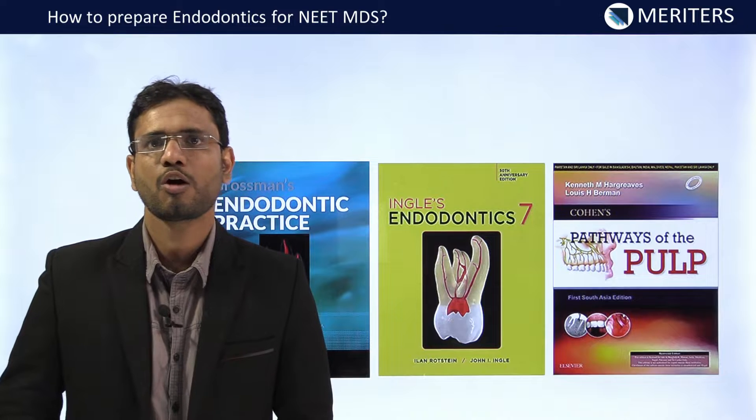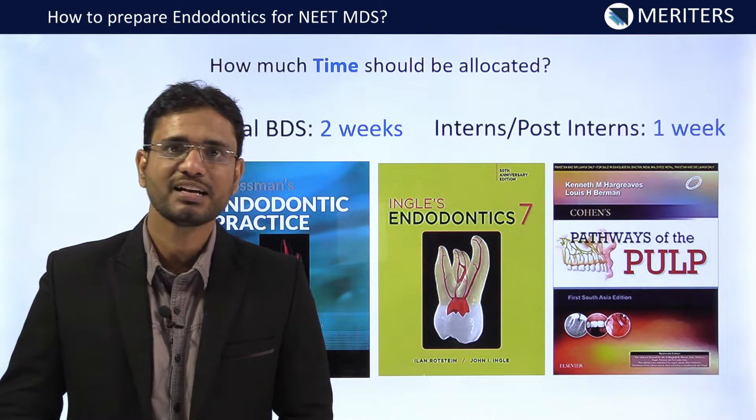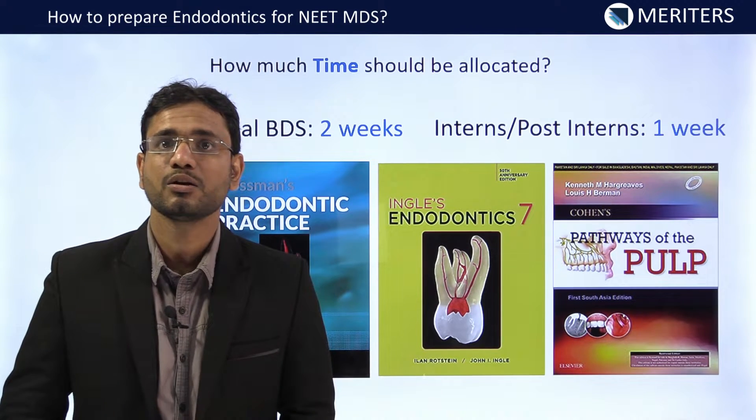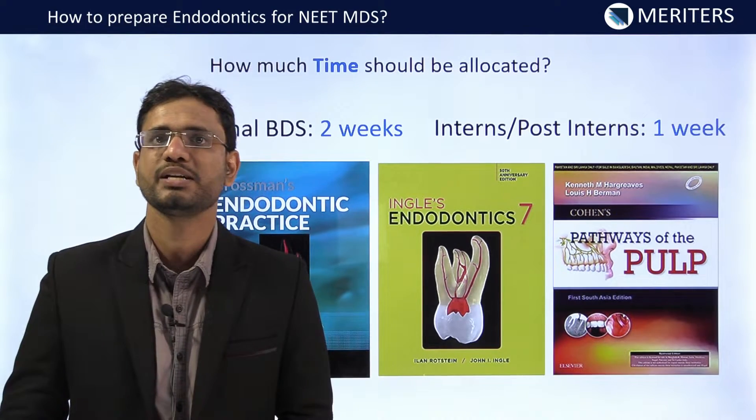With all these books to read, how much time do you have for the preparation of endodontics? If you are in final year, then you can afford to give 2 weeks for this subject. But if you are an intern or post-intern, then you can't give more than 7 days for preparation of this subject.